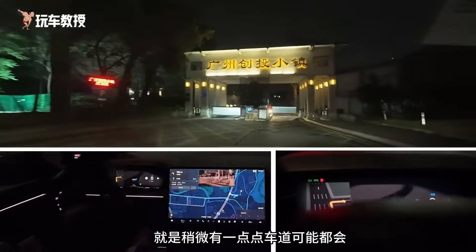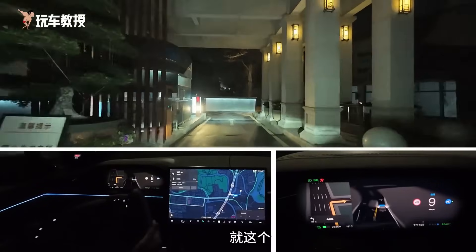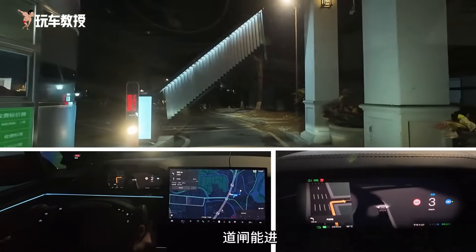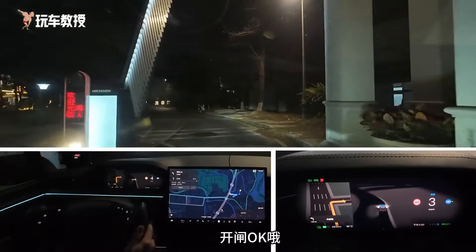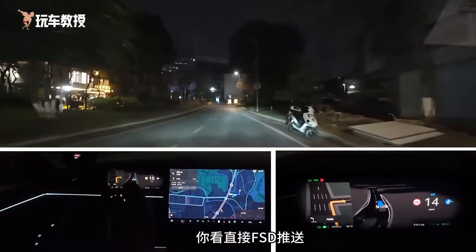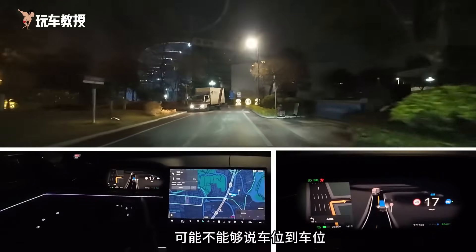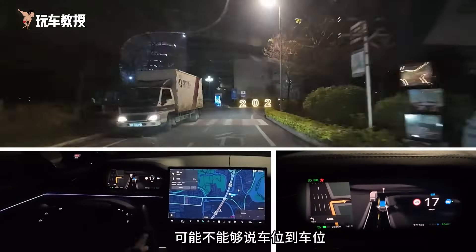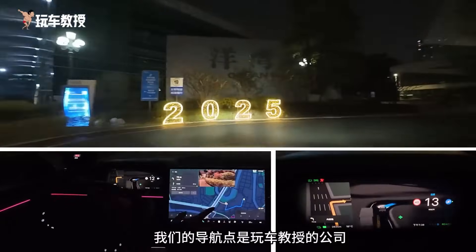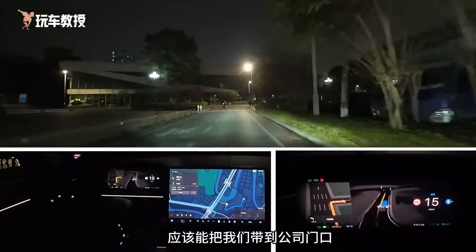Let's see if we can enter the internal roads of the park. We have a license plate, so we should be able to get in — open the gate. With direct FSD push, we can enter the internal roads of the park. At least, even if we can't park directly, the internal roads are accessible. Our navigation point is the company of the car professor. Normally, if it can enter the internal roads, it should be able to take me to the company entrance.